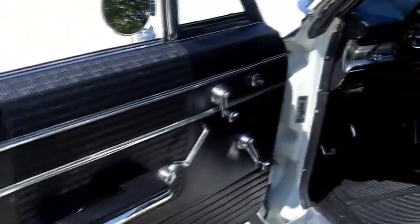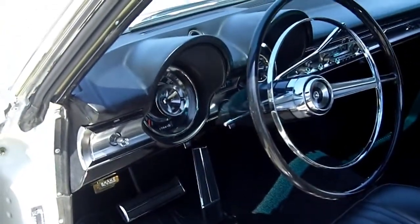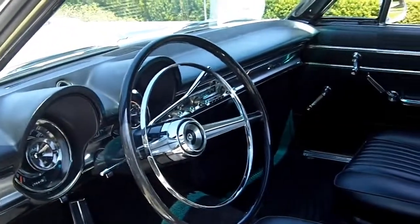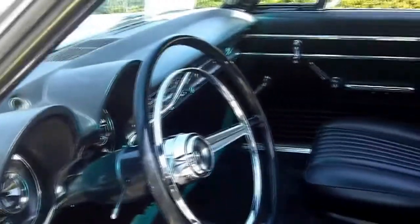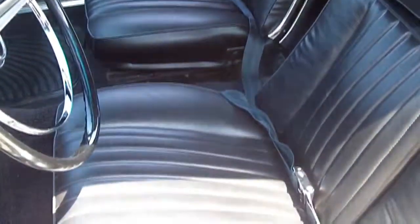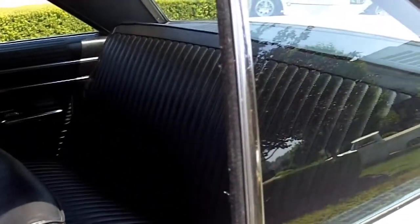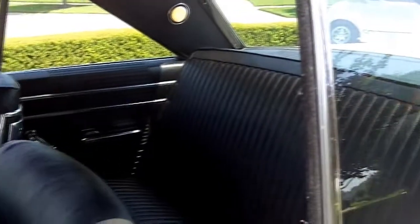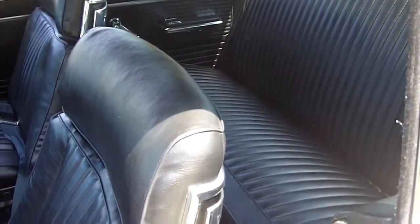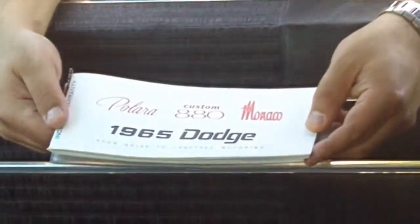Take a look at this interior. Just look at the panels, the seats, the vinyl on the seats, all the trim in the car, the dash — everything's perfect. All the door handles, armrests, seat backs, everything's in perfect shape. It's unbelievable — it looks like the car came out of a museum. I think we even have the original Dodge manual here for the Polara.